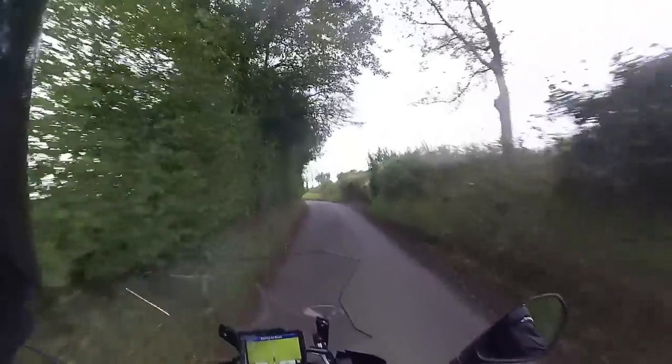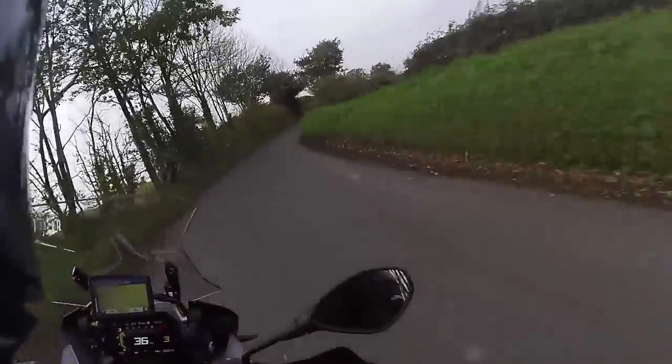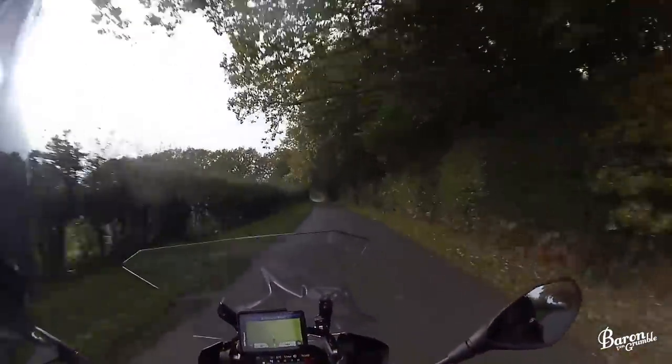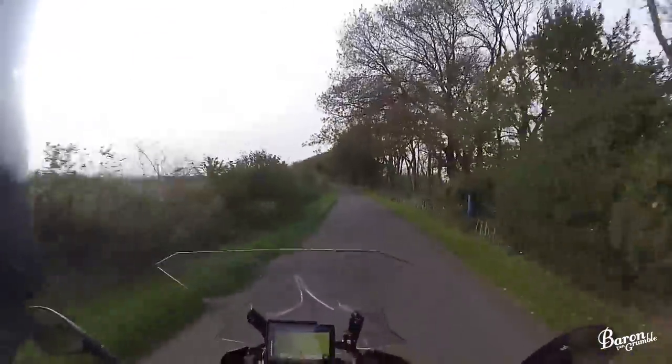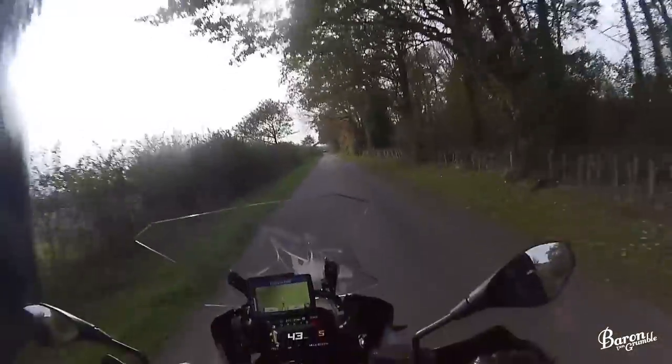Hello everyone and welcome back — yes, this is a GS adventure and oh my god have I missed this bike. As far as I'm concerned this is the best bike in the world. I know everyone's going to say you want an R1 or this or that, and fair enough — for sports riding or the odd track day, yeah, this is probably not the bike you want.